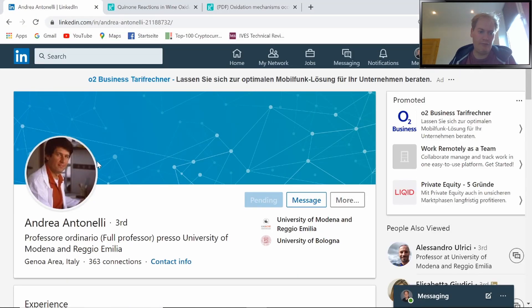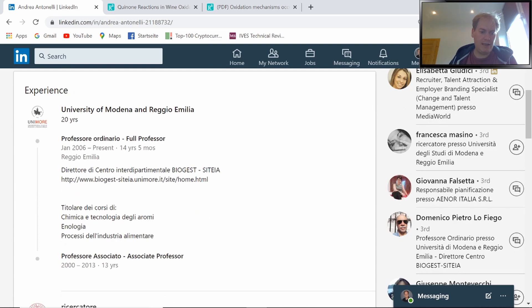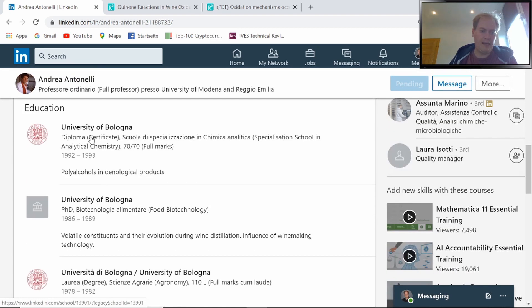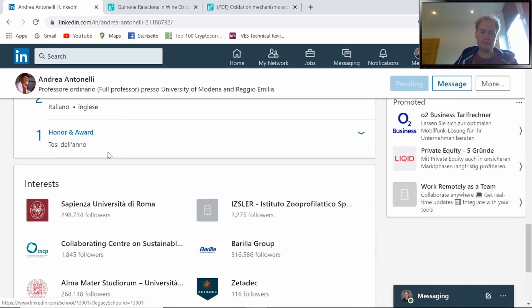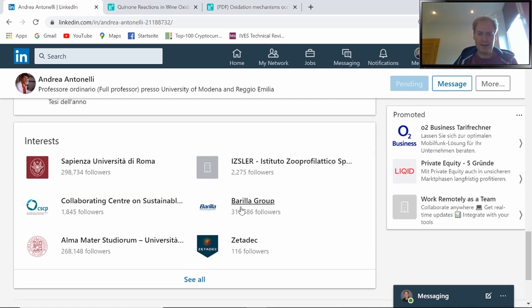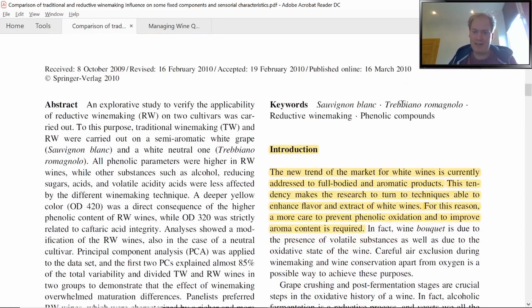Published back in 2010 in the European Journal of Food Research and Technology, and the head researcher was Andrea Antonelli. He's been working for 20 years as a professor at the University of Modena in Reggio Emilia, where he teaches Enology. Before that he worked at the University of Bologna where he also got his PhD. And down here you can see his interests include the Barilla Group — so he's very fond of pasta it seems. Barilla is of course the number one producer of pasta in the world.